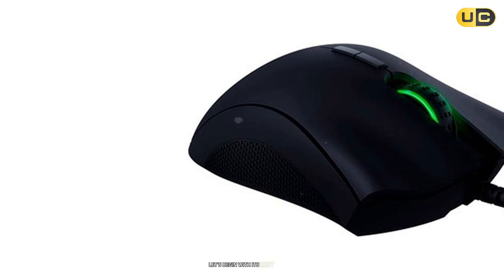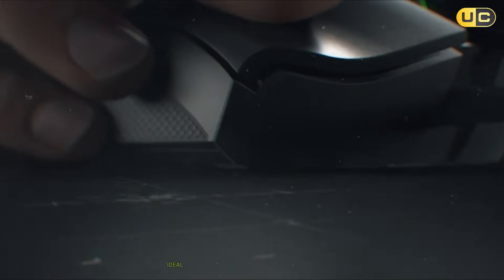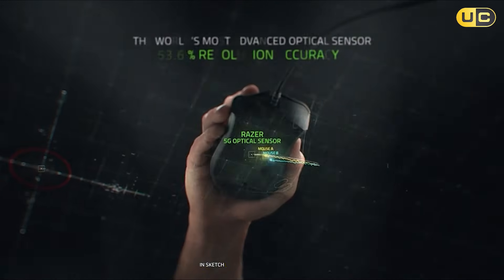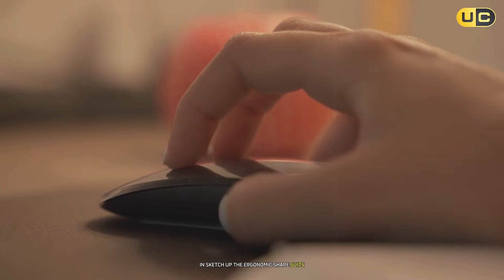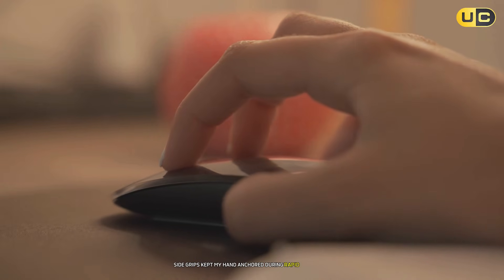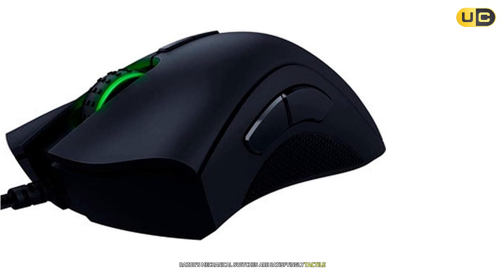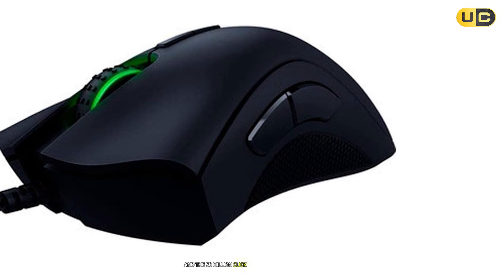Let's begin with its best feature: the 16,000 DPI optical sensor. It's lightning-fast, ideal for flicking across dual monitors or spinning 3D models in SketchUp. The ergonomic shape suits palm grippers, and the rubberized side grips kept my hand anchored during rapid movements. Razer's mechanical switches are satisfyingly tactile, and the 50 million click rating suggests longevity.